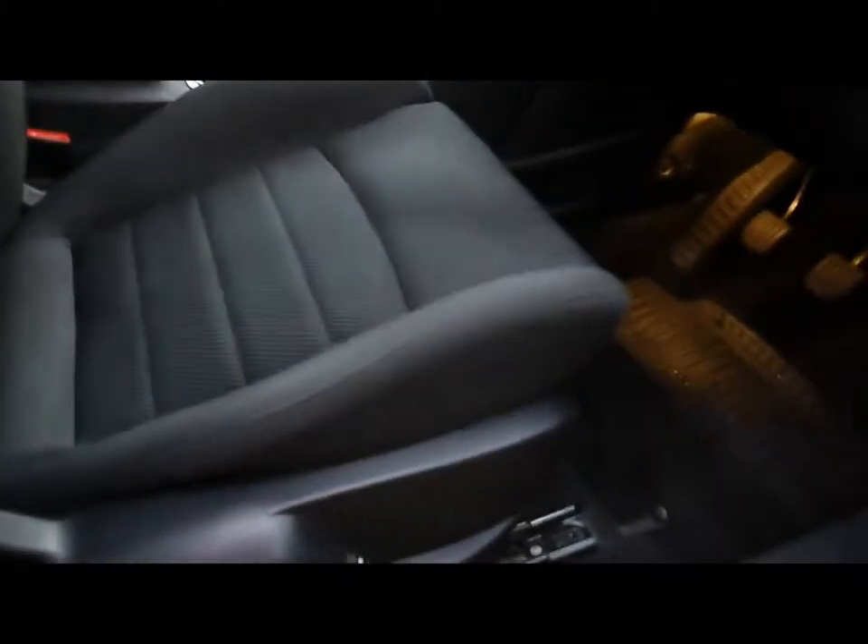Inside you've got a full cloth interior, headrests in the rear. There are diagonal seat belts on all seven seats as well. Excellent condition, plenty of space. Front seats are electronically height-adjustable and there's just no wear or tear at all in the interior.